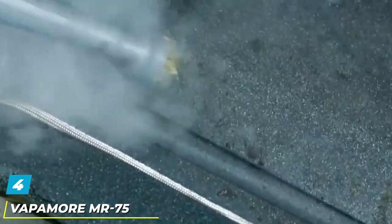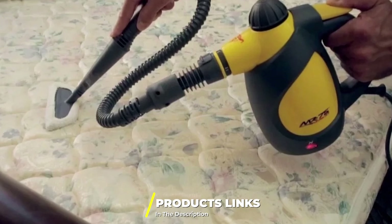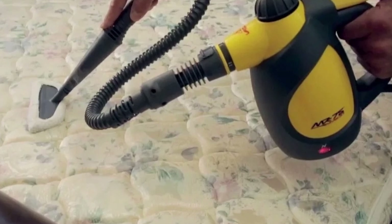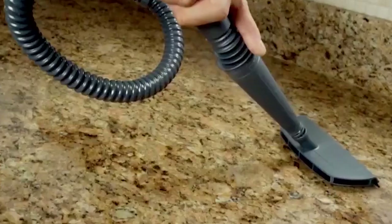Next at number four, we have the Vapamore MR-75 Portable Handheld Steam Cleaner. This lightweight plastic unit weighs under four pounds and features a build that is robust enough for portable use. The user only needs to fill up the boiler, then power on to start producing steam. All parts can be conveniently stored in a closet after each job.